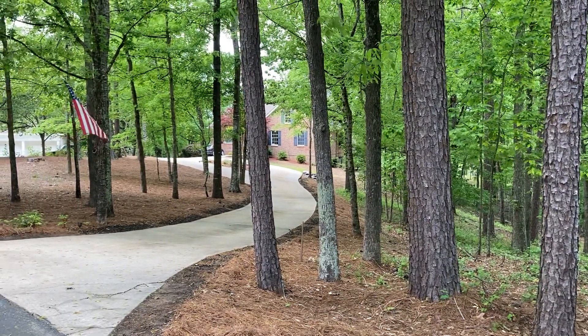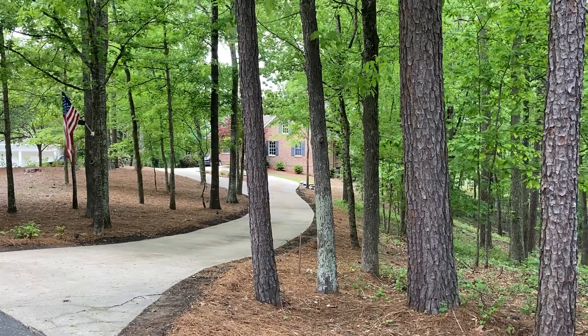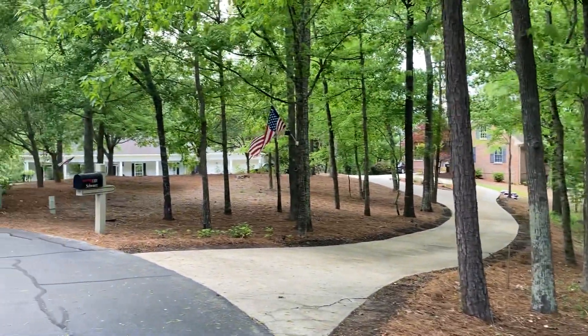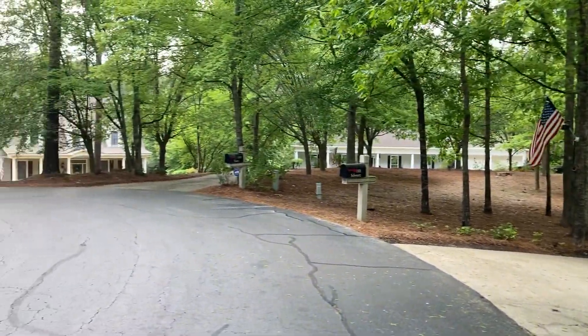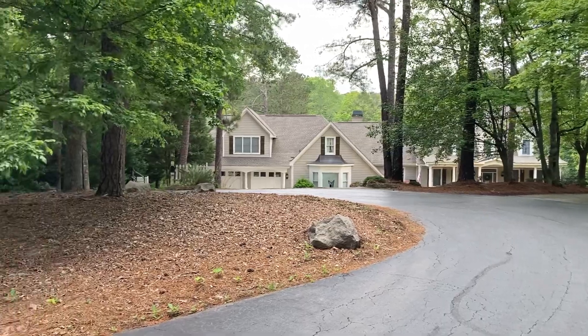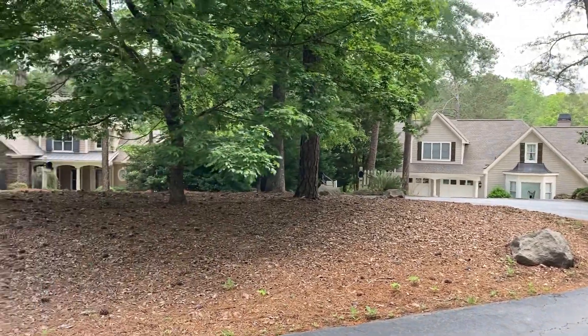Based upon the site plan, that house there is pushed all the way to the left-hand side of their lot. You can see it's a nice quiet cul-de-sac. Homes around here are varied in their age.